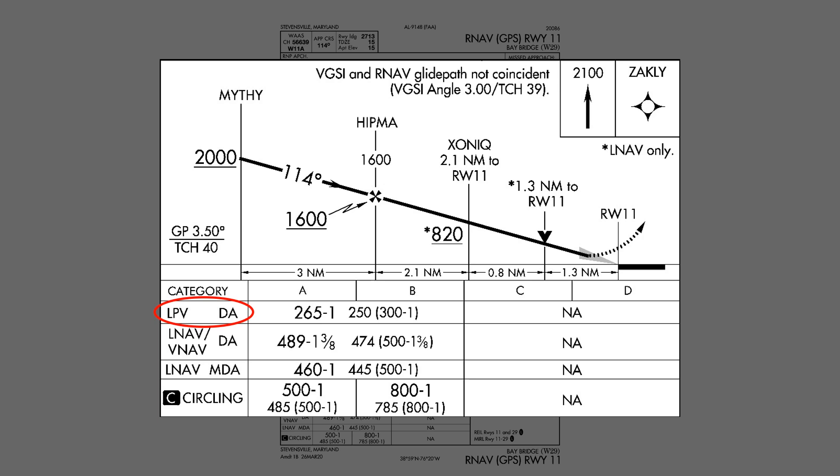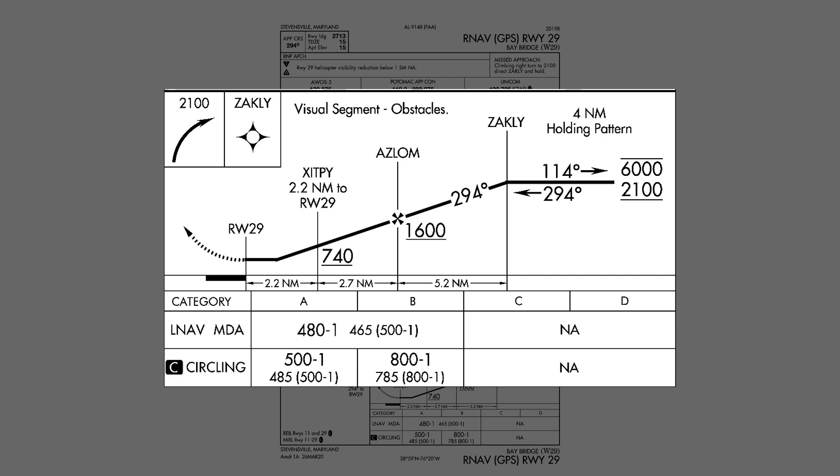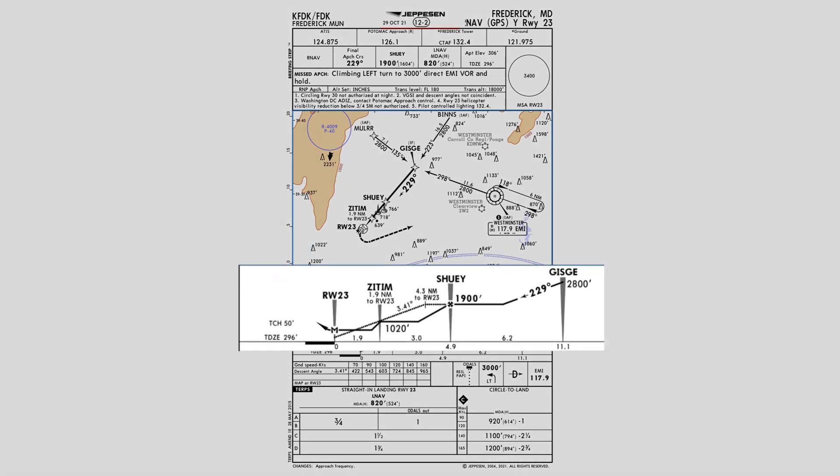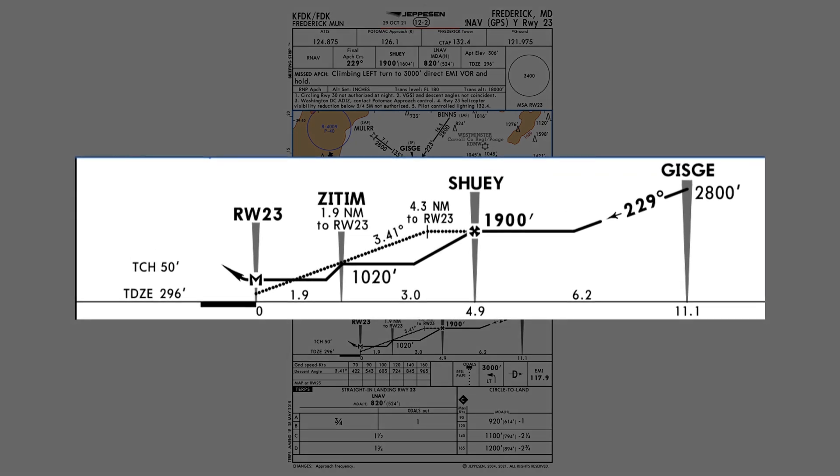However, if you have a WAAS enabled GPS and you're not shooting an LPV approach like our original approach into Runway 29, you might still be able to have some form of vertical guidance. The GPS will compute an advisory glide path. Unlike a precision approach or LPV approach, there's no guaranteed obstruction clearance if you follow the vertical guidance all the way down. That guarantee is only good above the MDA. The FAA doesn't design or sanction an advisory glide path — you won't find it on the government approach plates. It's produced by Jeppesen and provided to vendors like Garmin for their GPS units, computed based on a visual descent angle from the threshold crossing height.